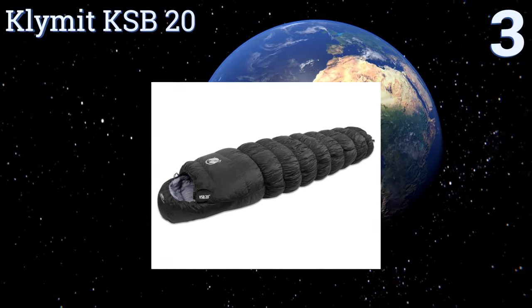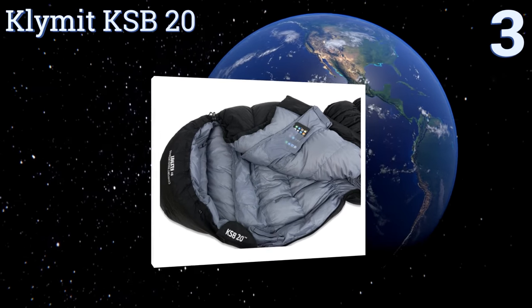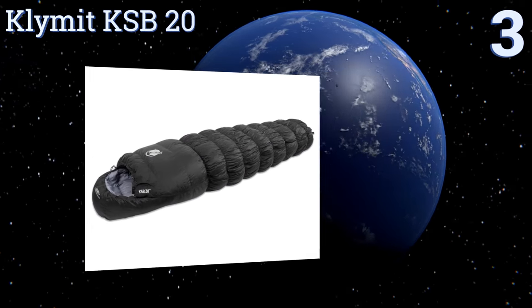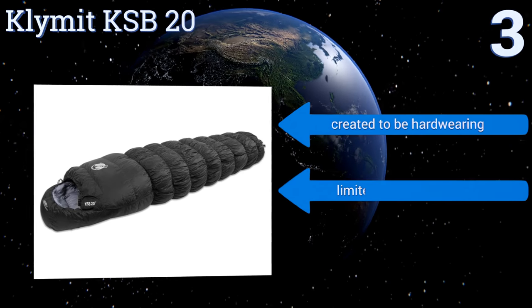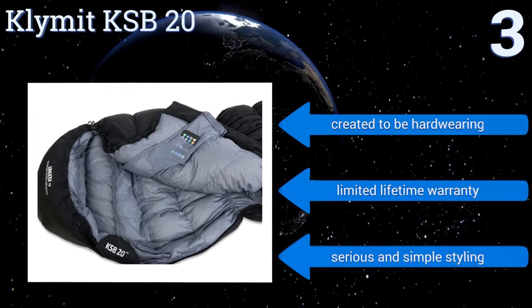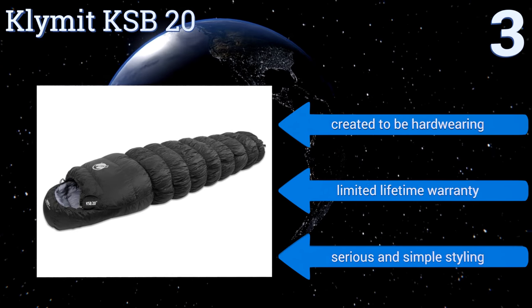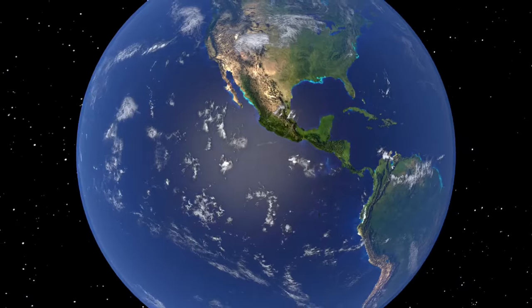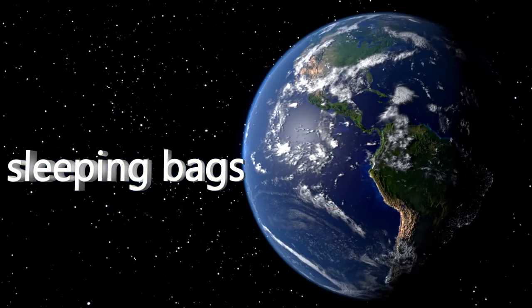Nearing the top of our list at number three, weighing in at just under three pounds, the Klymit KSB20 is made to be lightweight and compact. You won't sacrifice heat though, since it has flexible stretch baffles that stop unwanted airflow around the body, as well as an adjustable neck collar. It features a serious and simple styling and a limited lifetime warranty, and it's created to be hard-wearing.